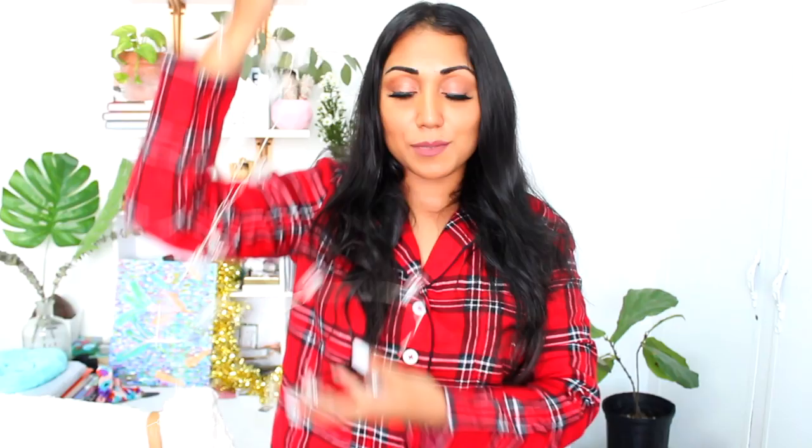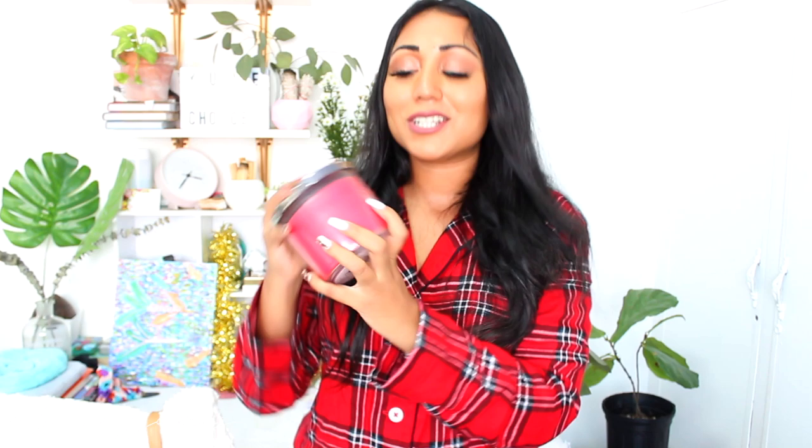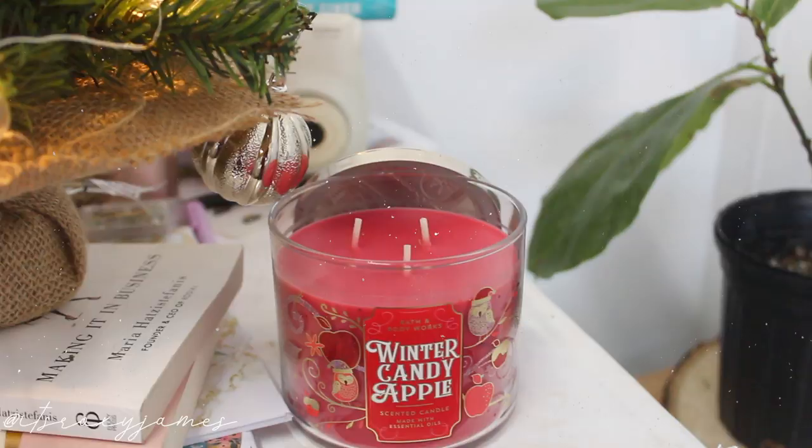Another thing I picked up was this Bath & Body Works Winter Candy Apple scented candle. I hadn't bought a candle in so long, but I was really feeling that Christmas spirit so I splurged on this one. It's a three-wick candle and it smells so good — it literally screams Christmas. It is the perfect holiday scent and it looks so festive in the jar.